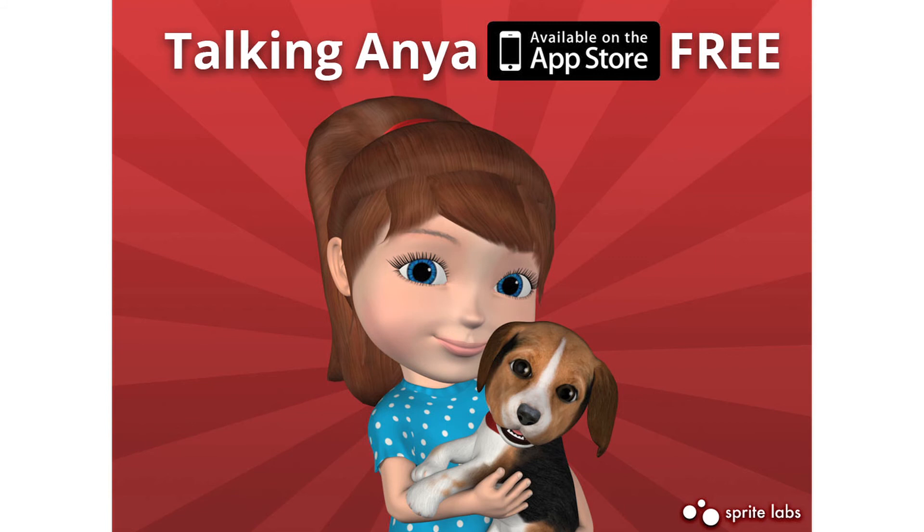Talking Anya, developed by Sprite Labs, is a universal iOS app available for the iPhone, iPad, and iPod Touch.